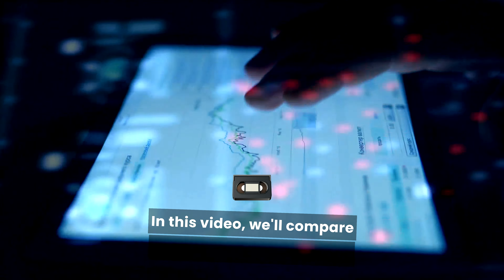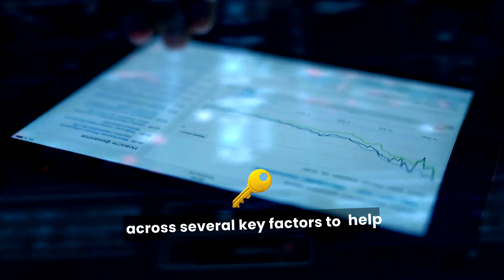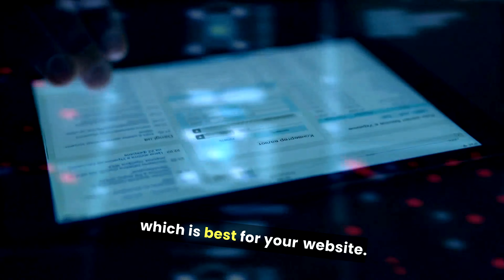In this video, we'll compare Bluehost and Squarespace across several key factors to help you determine which is best for your website.